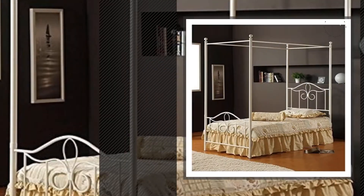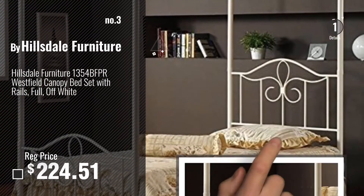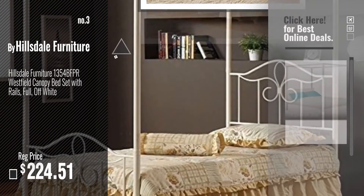Number 3. Get your favorite canopy beds now — just click this circle in the corner.